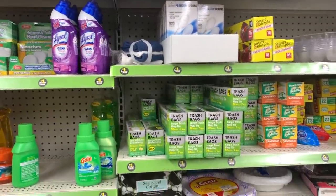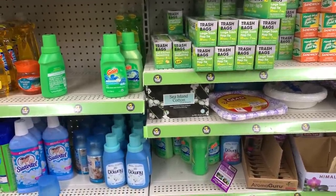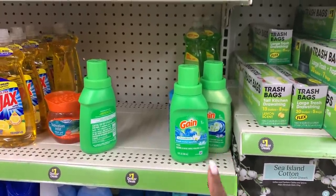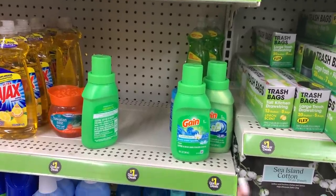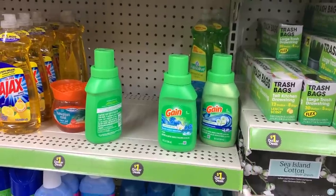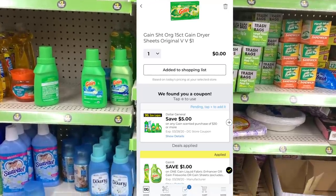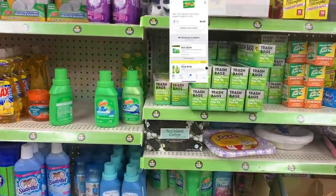The next item I wanted to grab — my store is actually out of it — and that is the $1 Gain dryer sheets. In some stores you can find little liquid Gain fabric softeners that are attaching to our $1 digital coupon. Unfortunately these two are not attaching, so I'm going to leave these. But if you can find the 15 count Gain dryer sheets, I will put those up on the screen — those will be absolutely free for you.